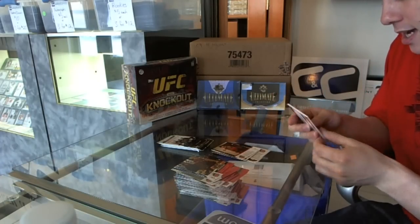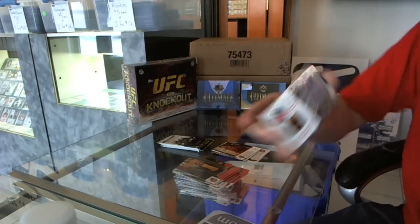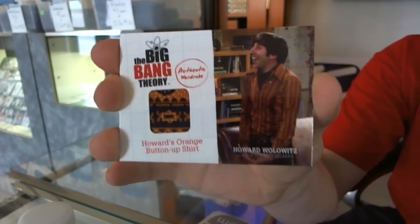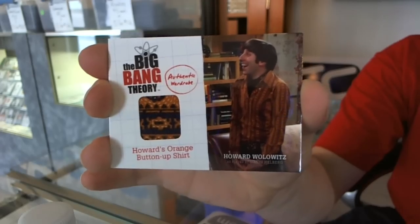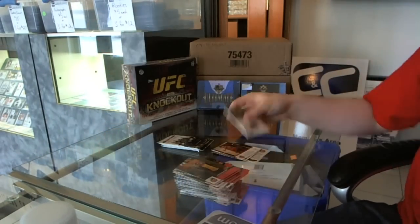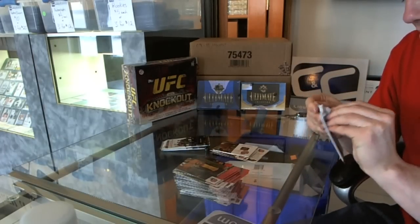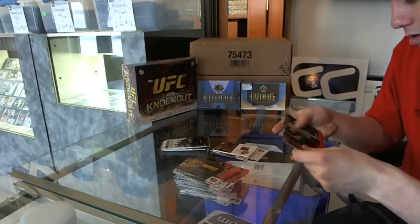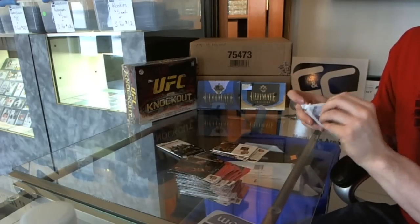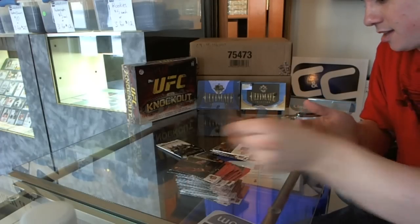We've got our memorabilia — a funky swatch too. Howard Wolowitz, Simon Helberg. Gotta love the swatch on that thing. Nicely done. Base.